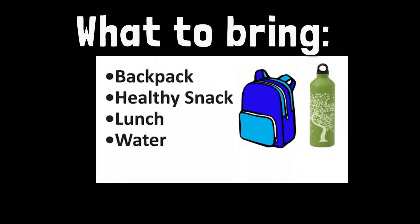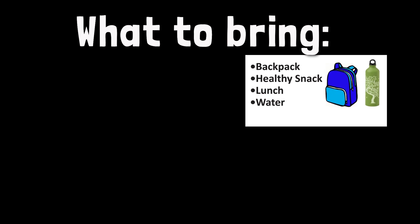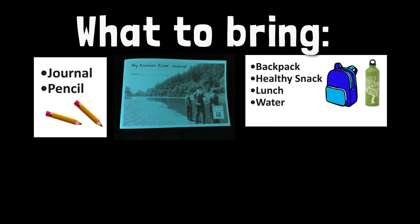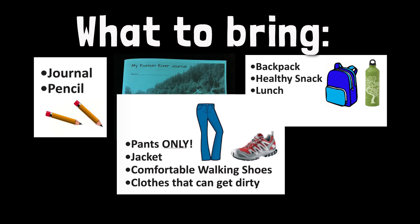What to bring? Bring a backpack, a healthy snack, lunch, and water. Don't forget your Russian River Journal and a pencil. And remember: pants only, bring a jacket, and wear comfortable walking shoes and clothes that can get dirty.